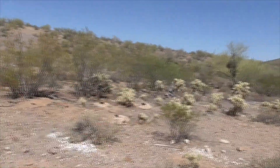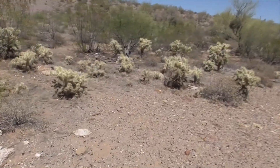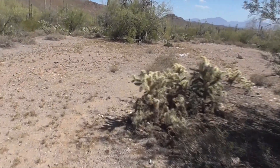Check out all these jumping chollas we have. Look at the guy right there — a couple small ones, a couple bigger ones. Look at this; it's a little taller right here. Wow.